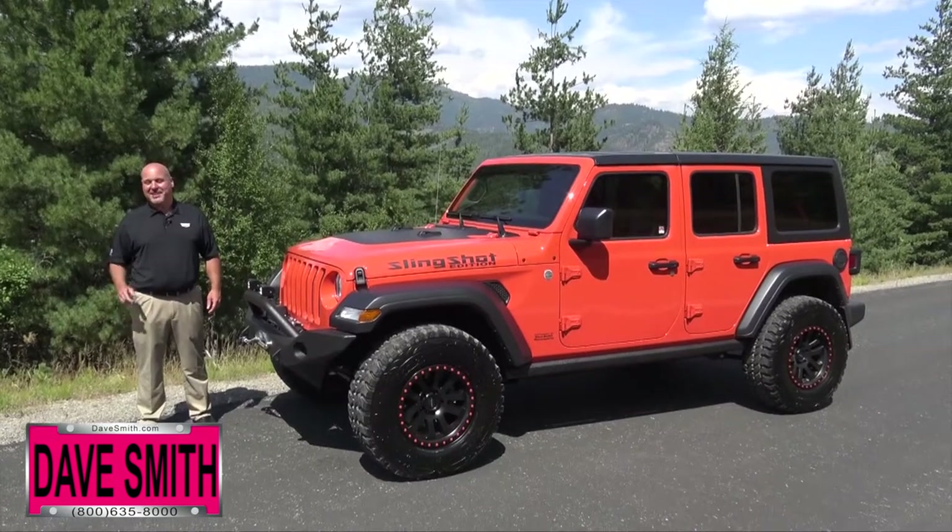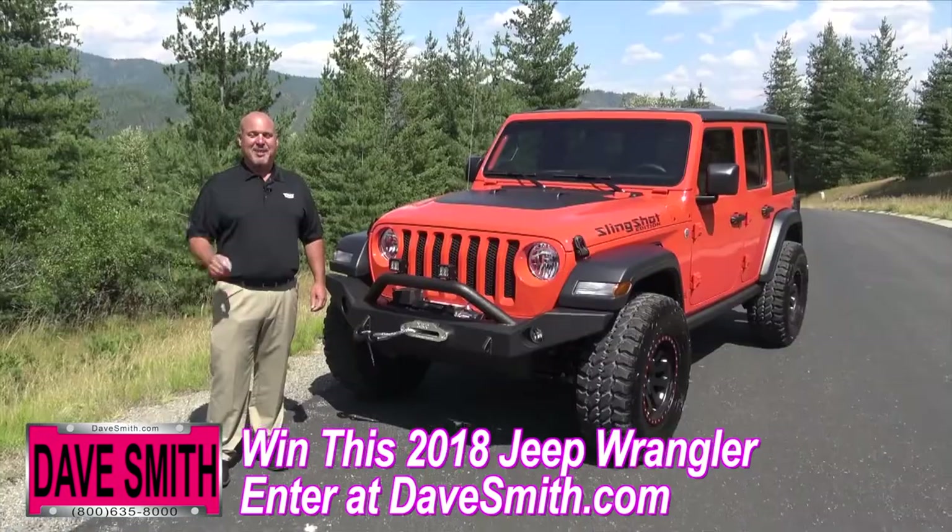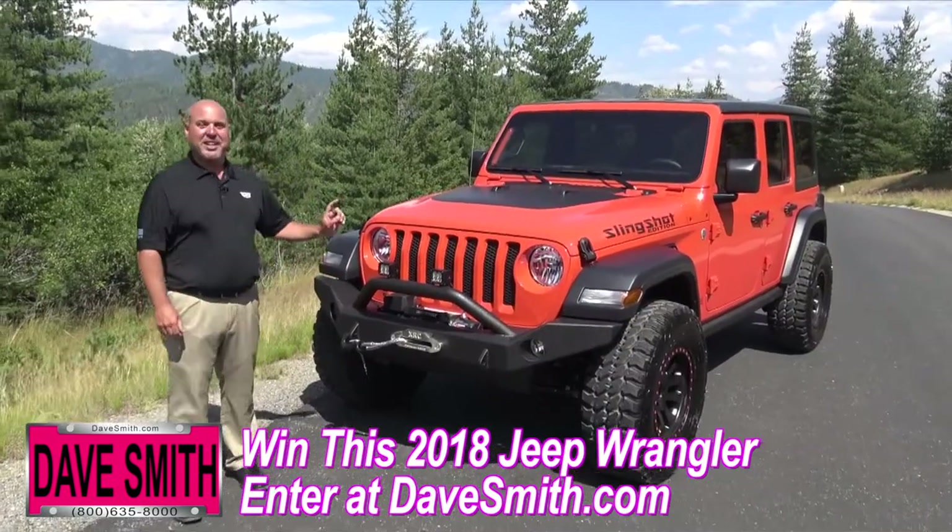Hello Bob Cameron, Dave Smith Motors. I'm excited to tell you about our latest promotion giveaway. We're calling it Eat, Sleep and Jeep. I'm excited to show you what we're going to give away to one lucky winner.